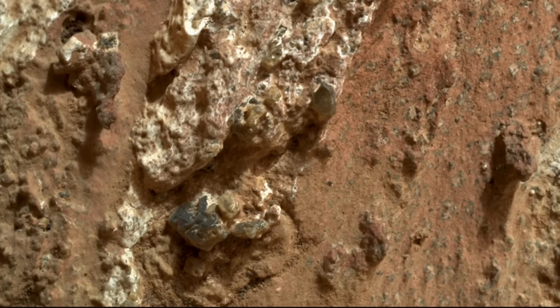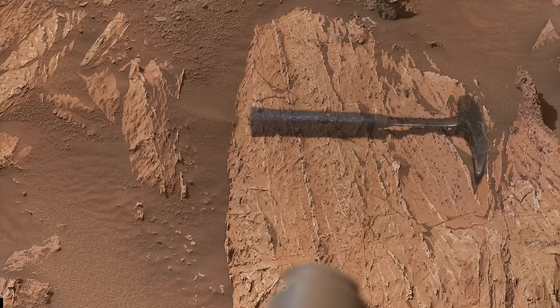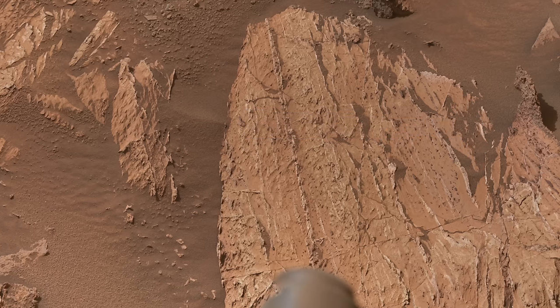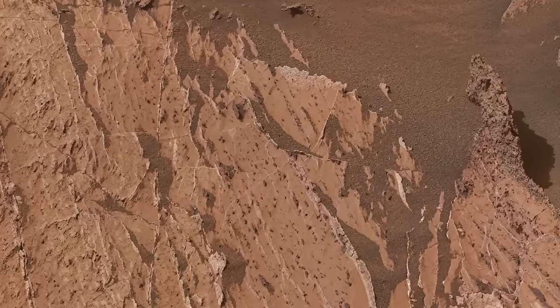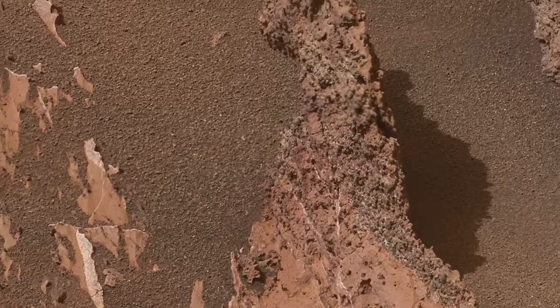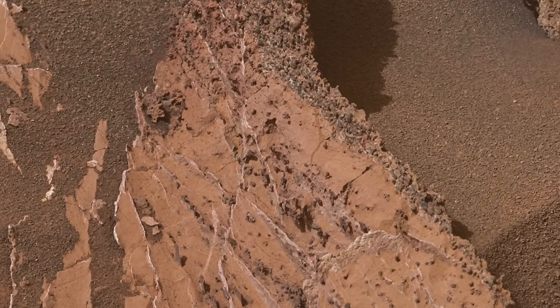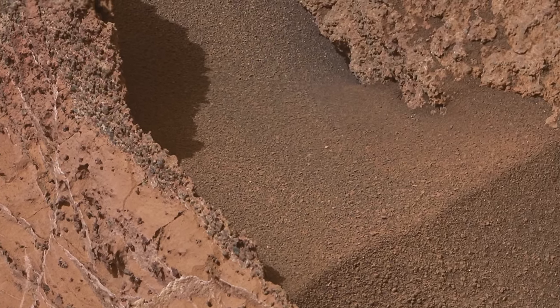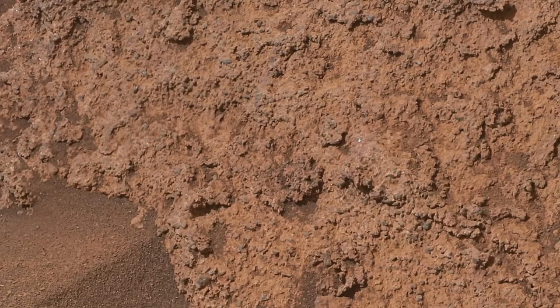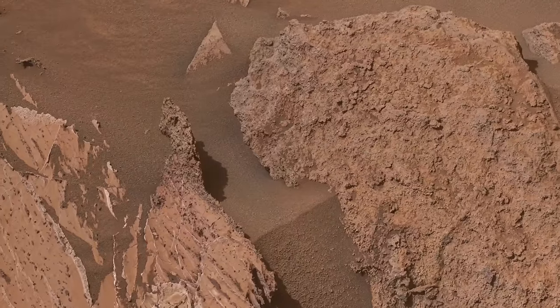Thanks to some high-resolution images from MastCam-Z, masterfully processed by Simeon Schmaus, we can see that this slab includes a strange horn-like protuberance that looks like it's got coarse sand grains and small pebbles stuck to it — a very different texture and darker color than the slab it's poking out of. But the next rock over has essentially the same look, so it's pretty clear that in this area, very different material was deposited directly on top of the rocks containing the veins, which has been eroding off ever since.